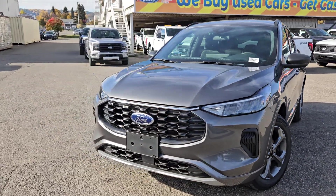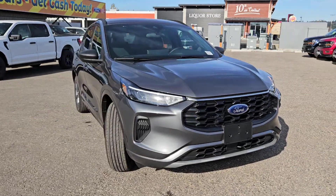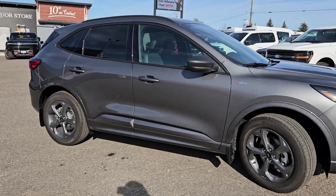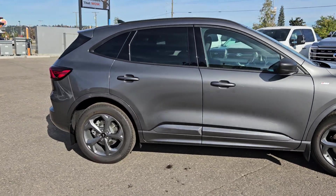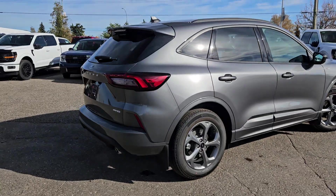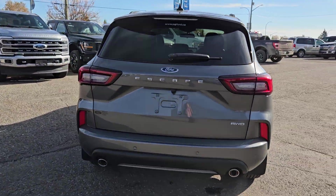Hello, this is Emily coming at you from Prince George Ford, and today we are looking at the 2024 Ford Escape ST Line. Coming in this nice carbonized gray coloring, this vehicle is powered by a 1.5 liter EcoBoost engine, has all-wheel drive capabilities, and comes equipped with the cold weather package and the tech package one.